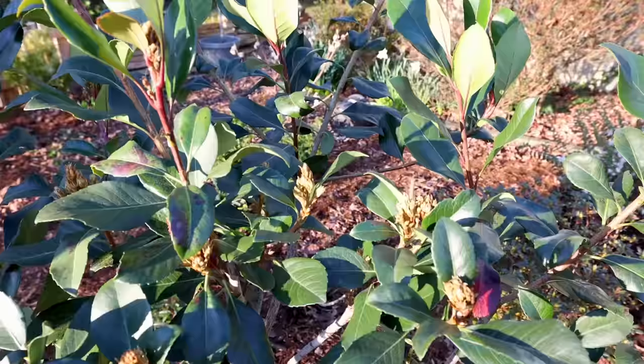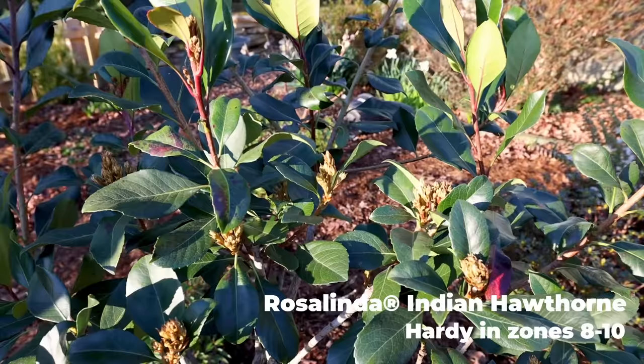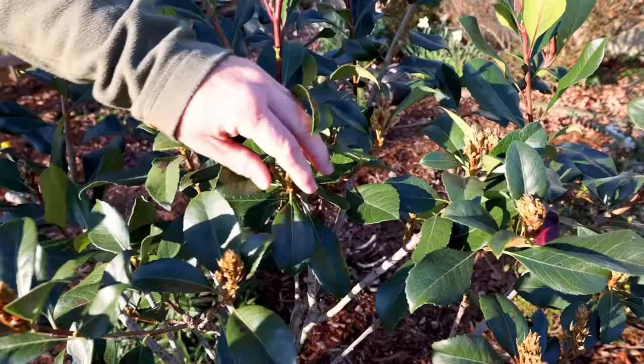The plant I was most concerned about in the landscape was this Rosalinda Indian hawthorn, and it seems to have escaped. It just had a light sheet over the top of it — it's a big gangly thing, very hard to cover — but as far as I can tell, these buds have survived. I can't wait to show this thing off in a week or two; it has big beautiful pink clusters of fragrant flowers on this variety.